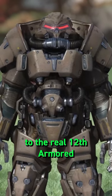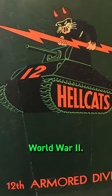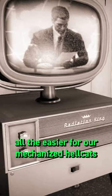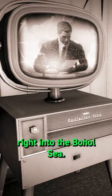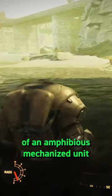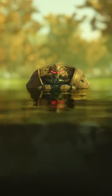It also bears a passing resemblance to the real 12th Armoured Division logo, who were nicknamed the Hellcats in World War II. Finally, taken in conjunction with this line from Fallout 4's intro — 'All the easier for our mechanised Hellcats to drive any screaming commie memes right into the Bohol Sea' — could this mercenary unit actually be remnants of an amphibious mechanised unit that fought in the Great War, with its distinct power armour actually being designed especially for them?